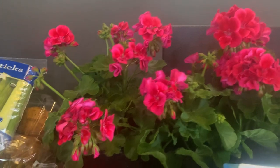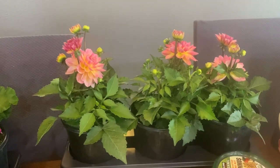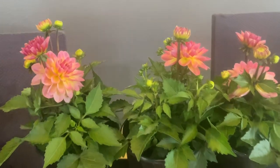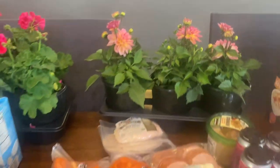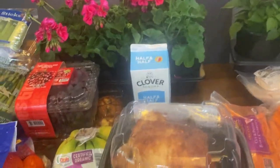I got some — are those geraniums? I think that's what those are. And then those are dahlias, I think. So those, the lavender, and then a hanging strawberry plant which is already outside.